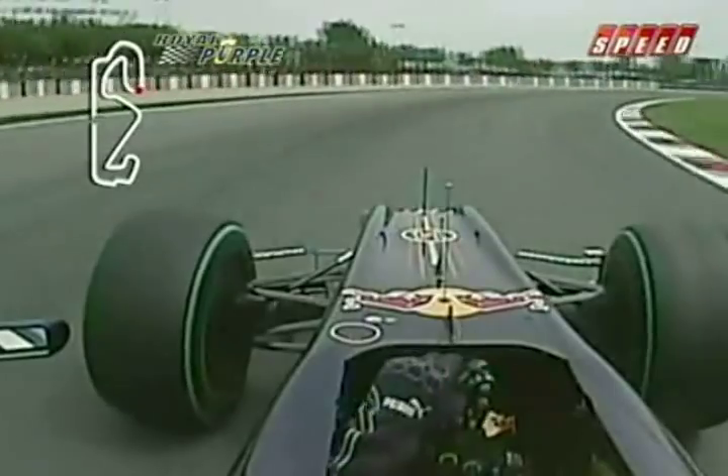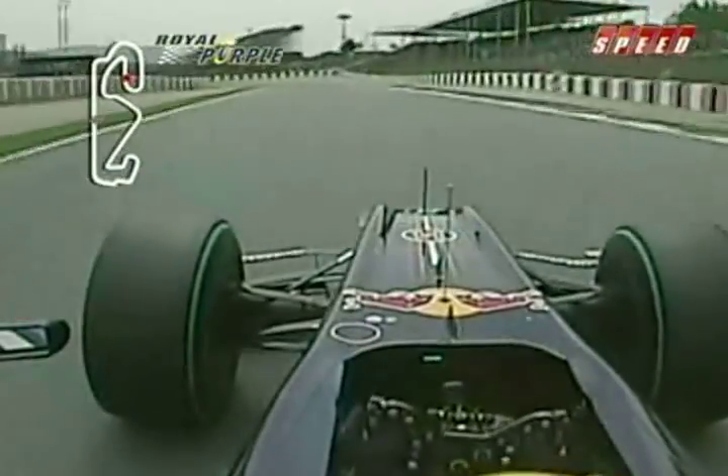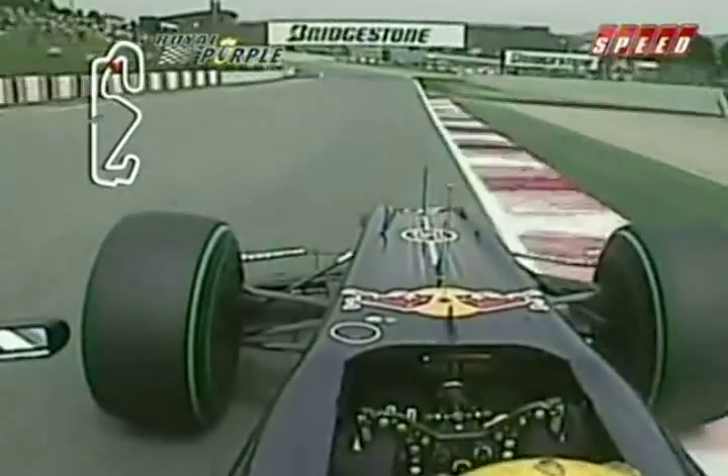On the run now to Turn 4, a third gear corner — again very typical Barcelona — this corner in terms of how long it carries on for. Again using all the road on the exit, big loading on the neck for the driver. You pop out of that corner and you've got heavy braking again — can easily get a bit of front inside locking into Turn 5.